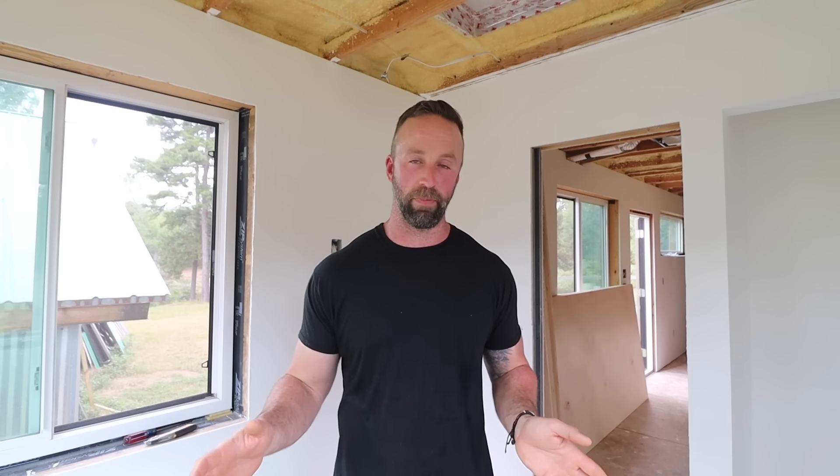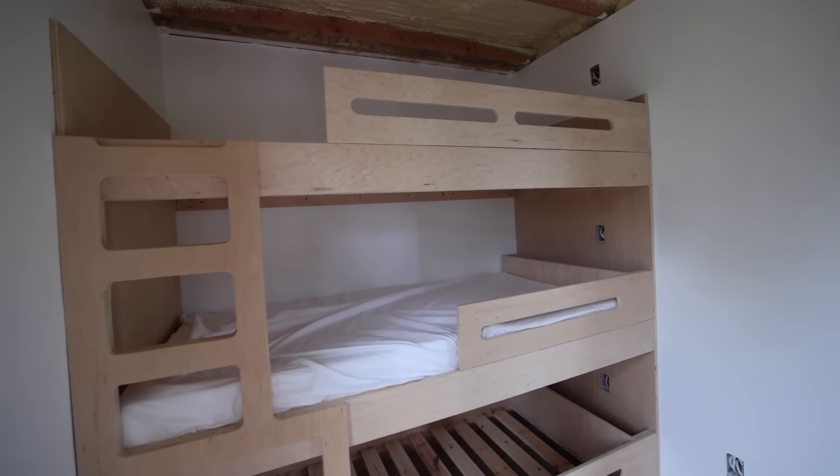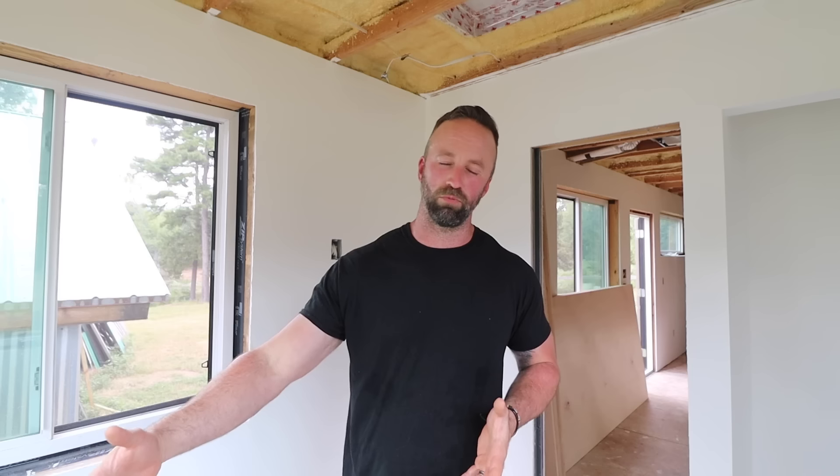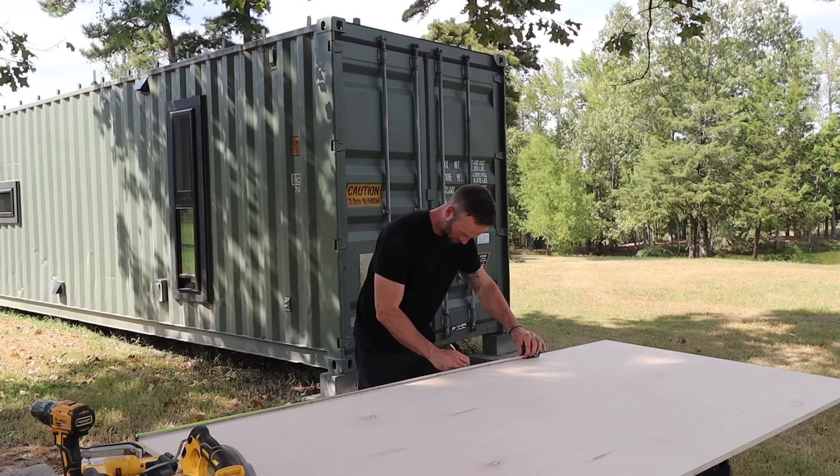So I'm not just sitting around — I'm going to work on the bed for the main bedroom. I felt kind of weird about just leaving it after doing the kids' beds and not finishing this one. Both rooms should have a built-in bed, so that's what I'm going to be working on.